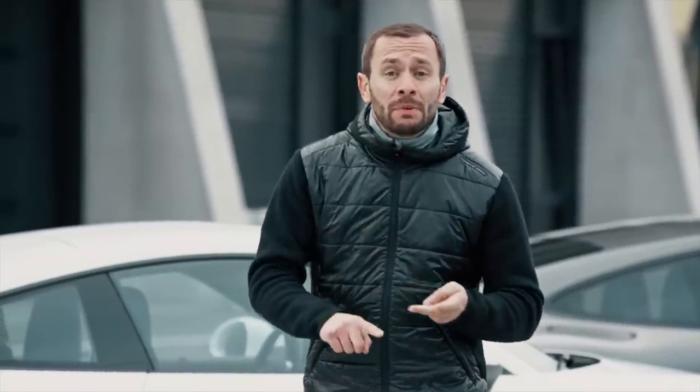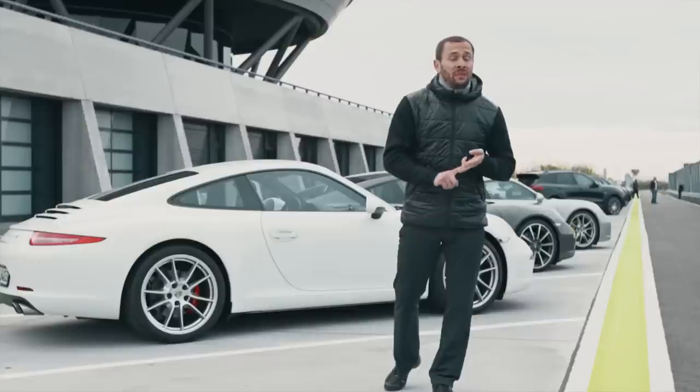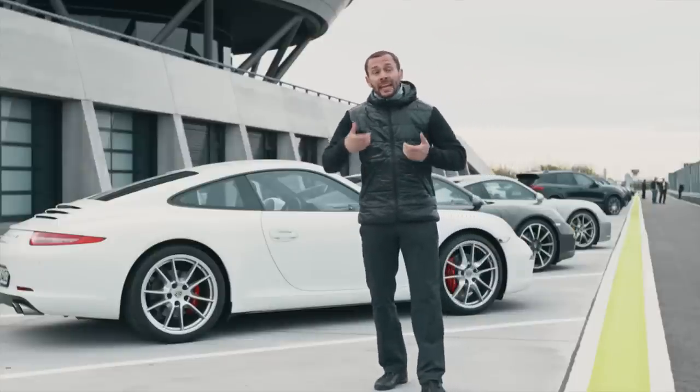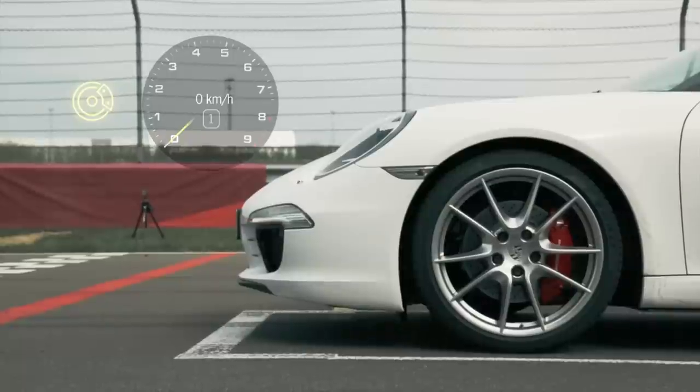The Sport Chrono package guarantees an even sportier tuning of the engine, transmission, and chassis. The chassis is made stiffer for sports performance. The result? More direct steering into bends.